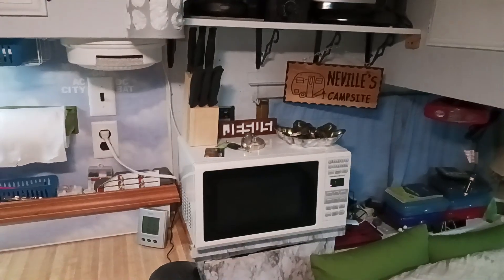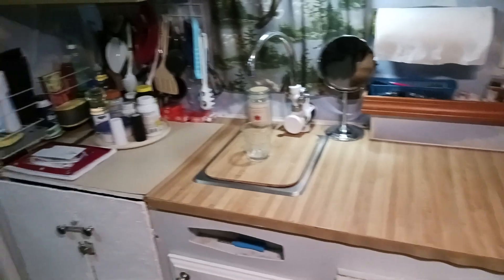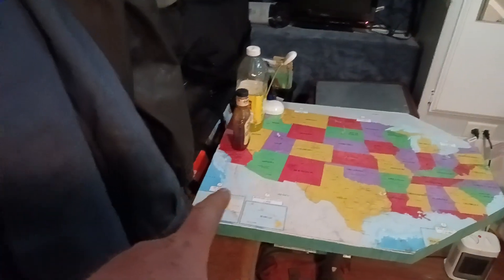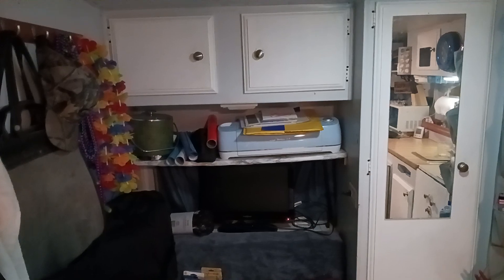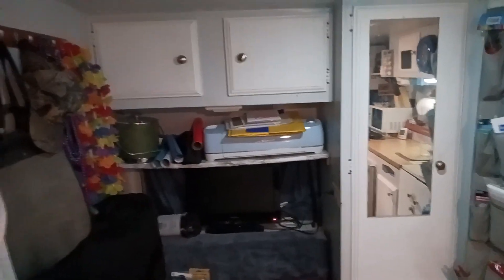Then I was able to put stuff on top of the microwave and cleaned up my counter. Got some of my counter space back. And then I had my Cricut sitting down here, so I put it up there on that shelf that I had installed for a little more storage space.